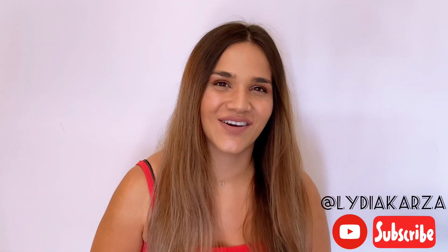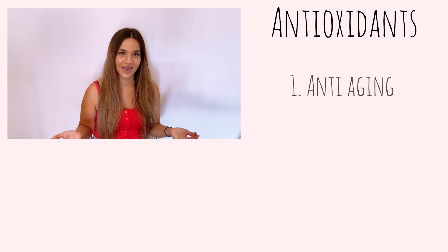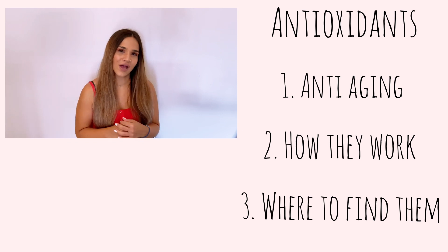Hey guys, welcome back to my channel. This is Lydia and on this channel we talk about everything beauty care related, from nutrition to skincare. Today I'm going to talk about everything you need to know about antioxidants — why they are important in anti-aging, how they help us stay young and healthy, and where you can find the most powerful antioxidants.